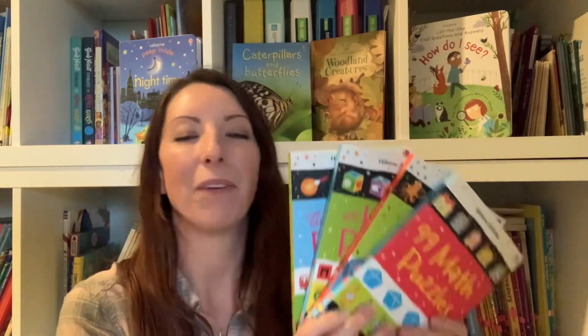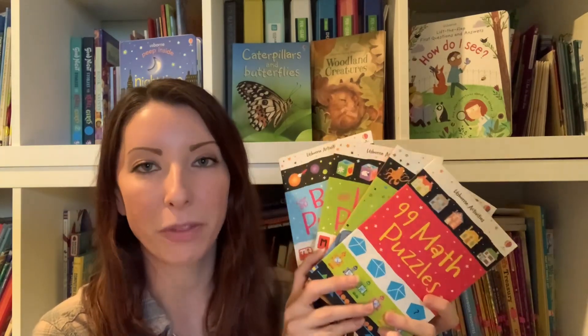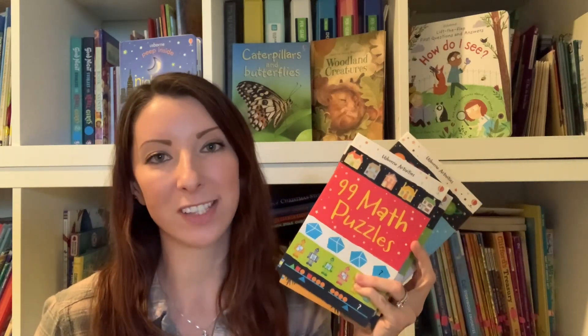So there you have it, you guys — my family's four favorite puzzle book activities, all through Usborne. If you are interested in these to give as gifts or to enrich your homeschool and have some self-directed learning, it is linked below at robertsontribe.co. And if you have any questions, don't hesitate to ask. Bye you guys!